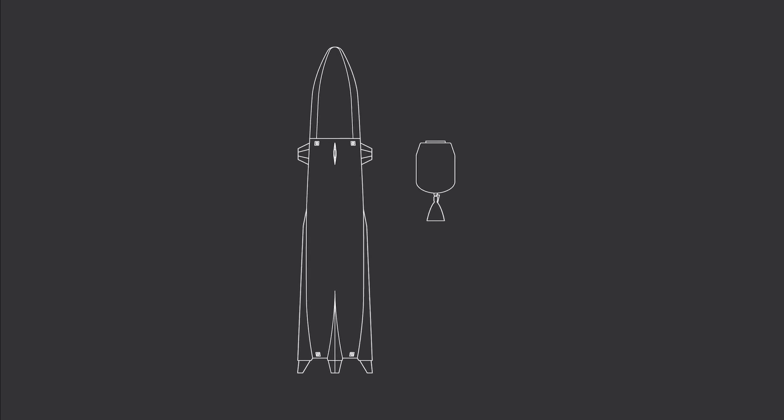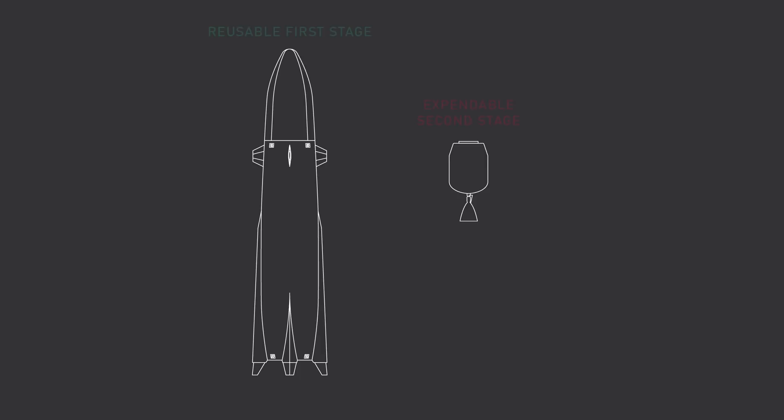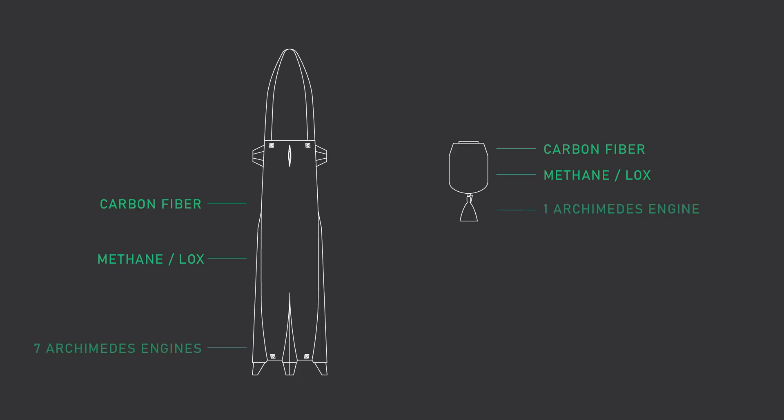Let's have a quick look at the rocket. Check out Rocket Lab's official announcement for all of the details. But basically, Neutron is a two-stage rocket with first stage reusability. The rocket stands 40 meters tall, 7 meters wide, with a 5 meter payload fairing. Both stages are made out of carbon composite and use a new methane engine Rocket Lab is currently developing called Archimedes. The first stage has seven of these engines, and the second stage has one vacuum-optimized version.